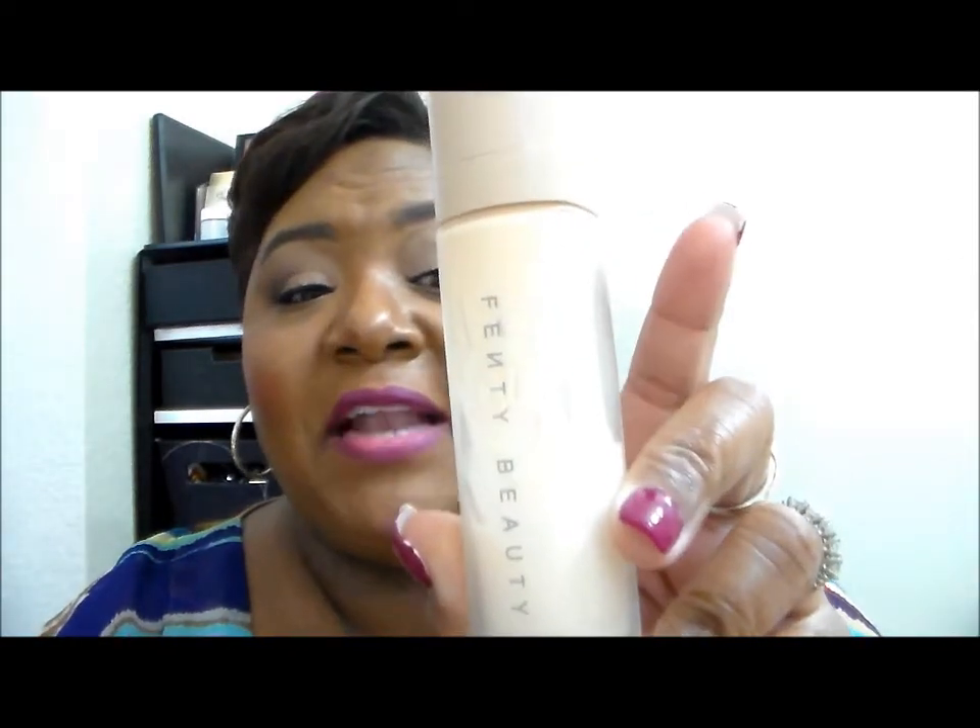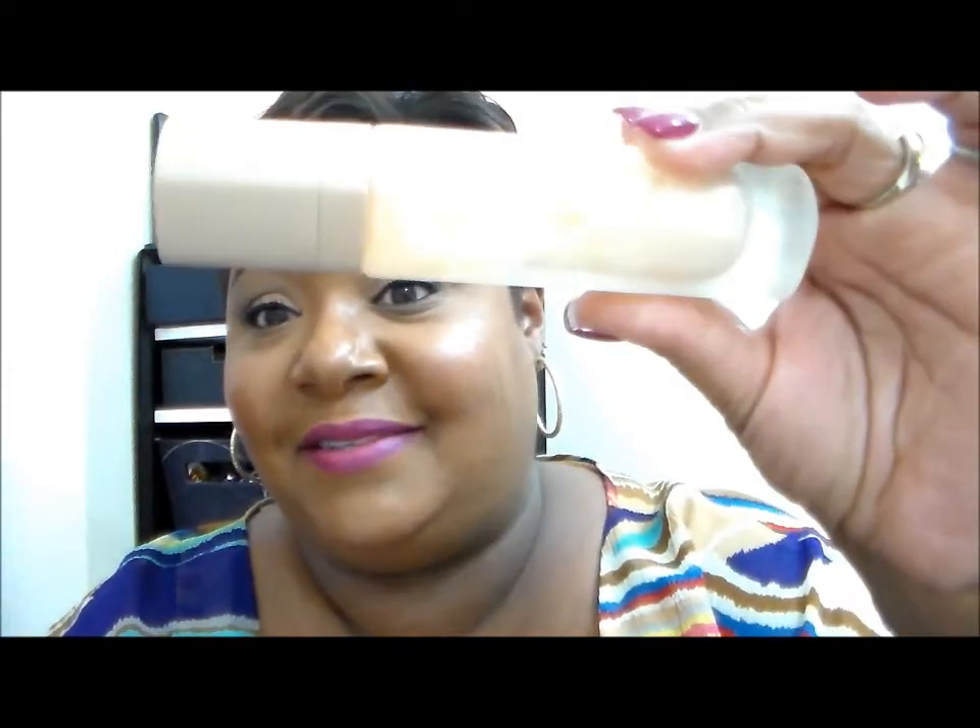I finished my Fenty Beauty Primer by Rihanna. I know it looks like it's not done, but I assure you this thing is done-zo. I tried to bust off the top cap to scoop out what's left. Will I repurchase? I liked the primer but I don't feel like it mattified my skin — my oils still came through. So if you have serious oily skin, you could probably pass on this. Before this I was using my Becca Evermat Primer and felt like that had stopped working, so I switched to try this.